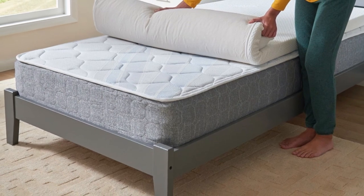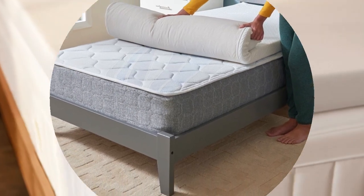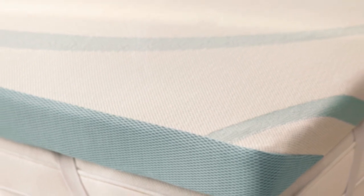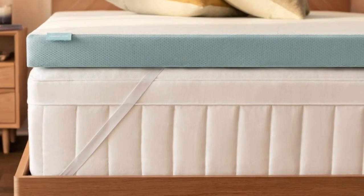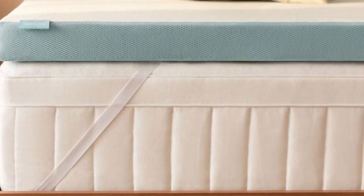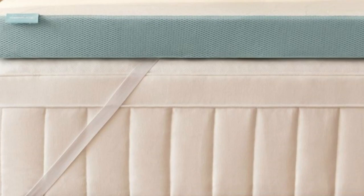Six sizes are available, all of which correspond to standard mattress dimensions. Tempurpedic offers free ground shipping to all customers in the contiguous U.S. Returns are not permitted, so all sales are final, but each order is backed by a manufacturer's warranty that covers structural defects for up to 10 years after the purchase date.